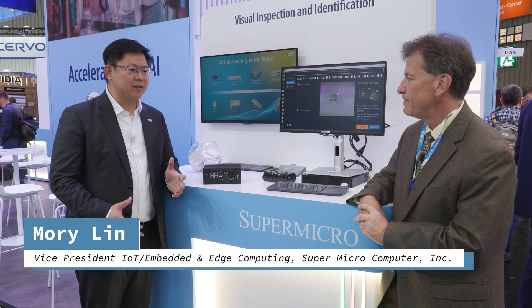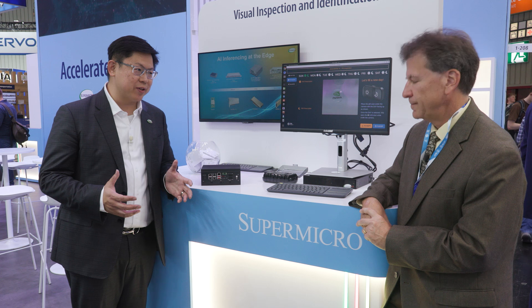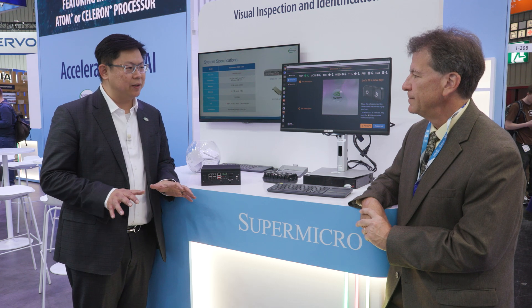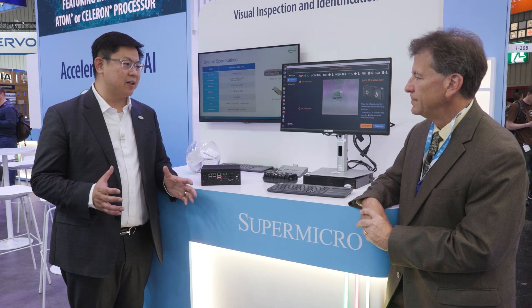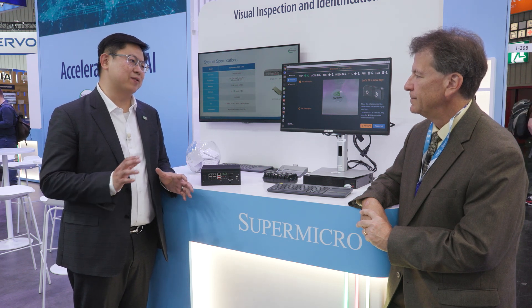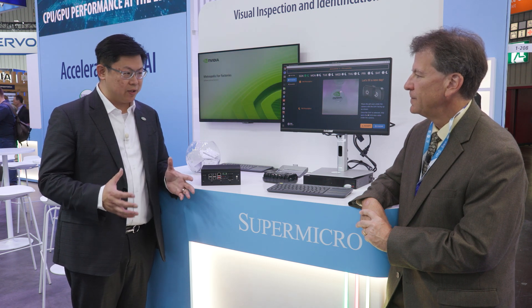I think the best of things we've brought to Embedded World this time is about high-performance edge computing with edge AI. It's been a lot of topic discussed in the field. People want to have a proper workload handled by different intelligence, and Supermicro is listening carefully and bringing more solutions back to the market, supporting all the different kinds of accelerations.